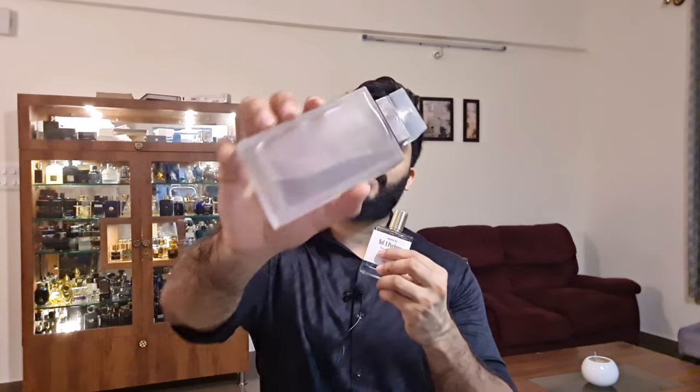Buy this only if you love ambroxan. If you have smelled the dry down of Dolce & Gabbana Light Blue Intense (women's) - after five to six hours, it gives that slight white floral feel, slight aquatic feel, airy and beautiful. This Not a Perfume smells like that right from the start. It costs around 1500 rupees for a 50ml. If you've heard of Molecule 01 from Jeremy Fragrance, that is what this one is about. They also have an oil version for 320 rupees in 6ml.